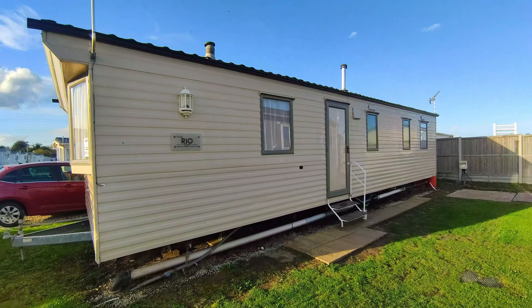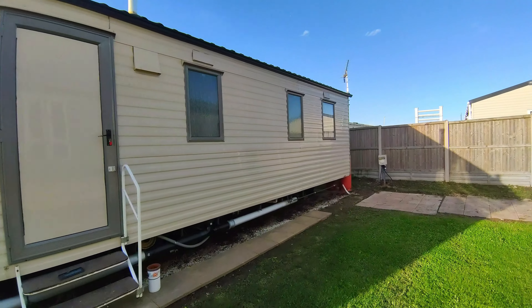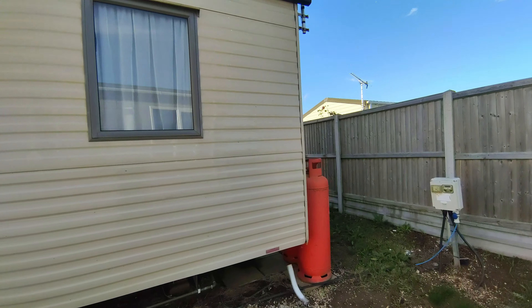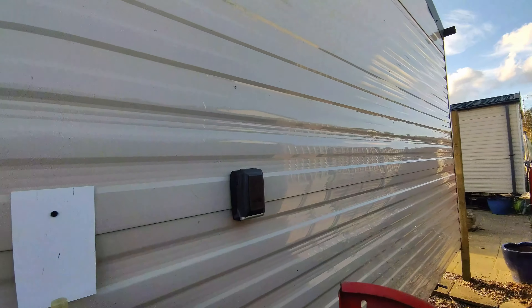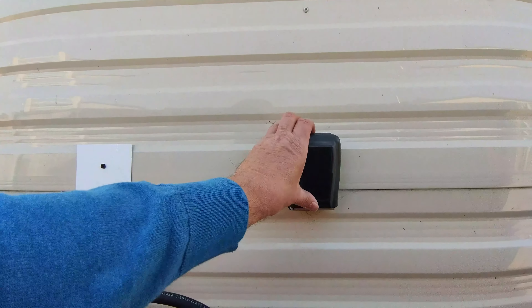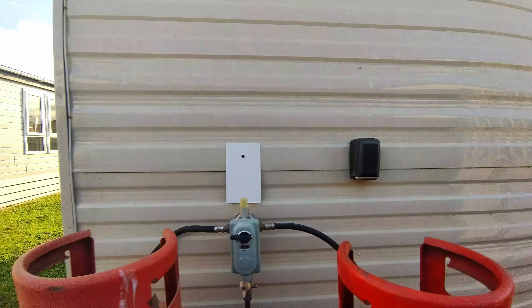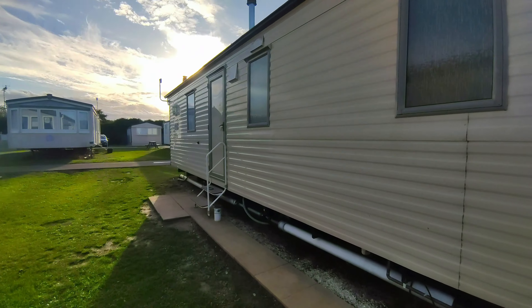I've not actually been inside yet. I've got the key, which is in a separate container. Let's go around the back — they have a little key container at the back, and they give you a code number which you enter in there and then you can get in. So we're going to see exactly what it's like inside.